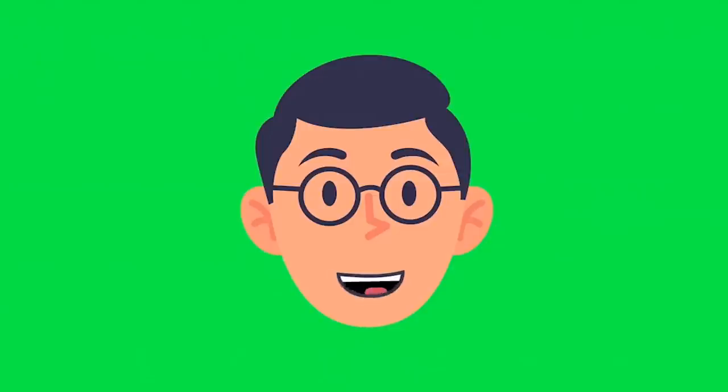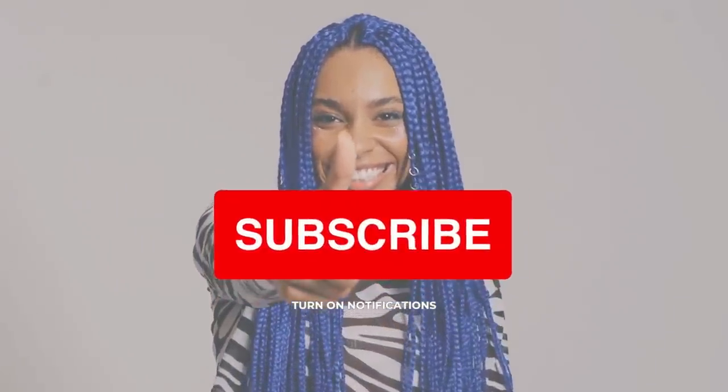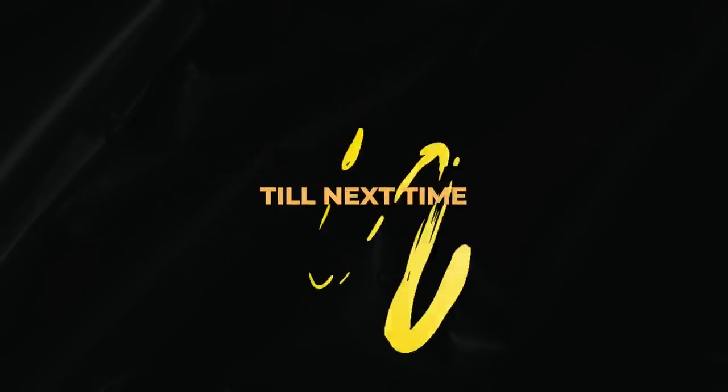Thank you for joining us. Make sure to subscribe to the channel and hit the bell icon for more amazing videos. Till next time.